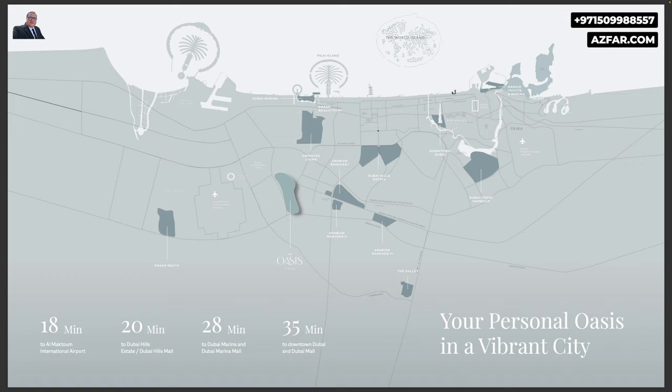However, the location is not really a complete residential area. It is close to Dubai Investments Park, which is a mixture of commercial, residential, and industrial use.